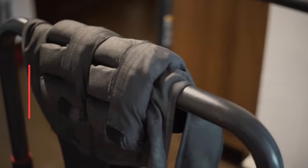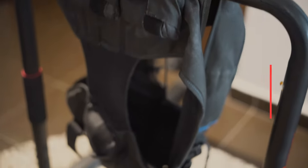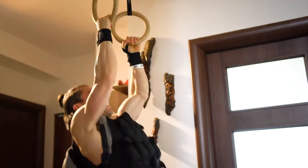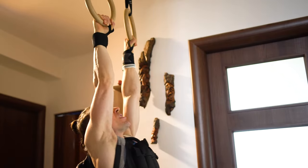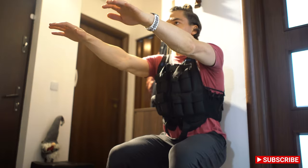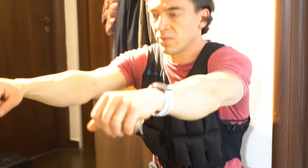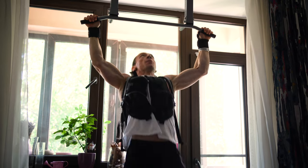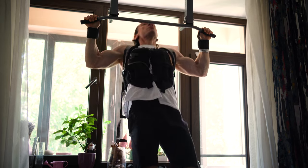I also have a weighted vest with 10 kilograms. I use it on some exercises to make them harder, like chin-ups, maybe for leg exercises like wall sit, pull-ups, and many others.